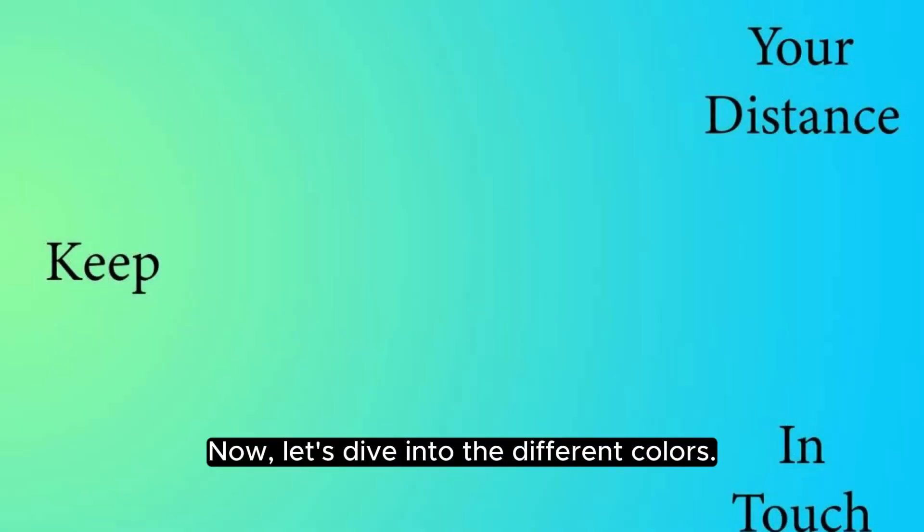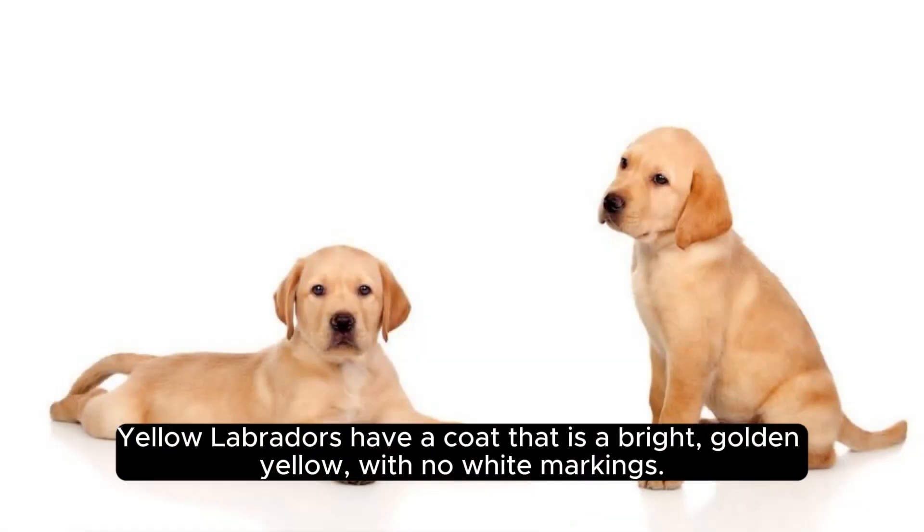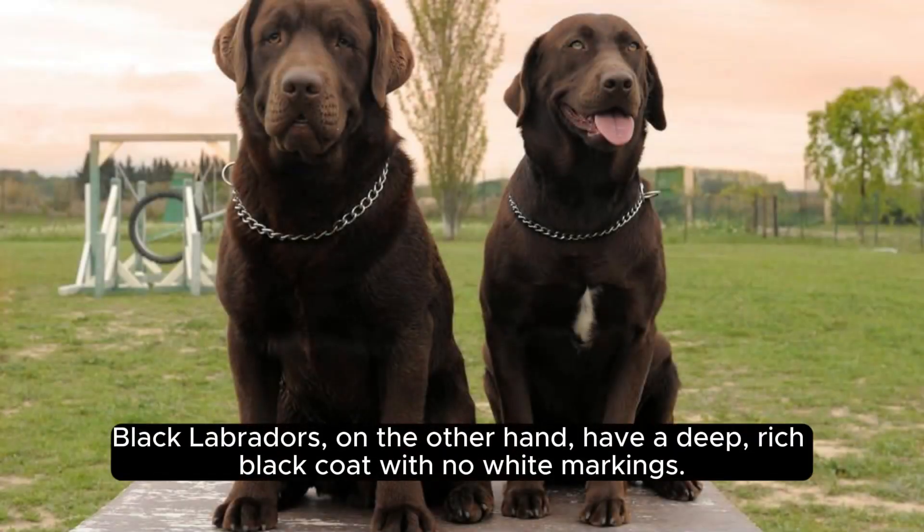Now let's dive into the different colors. Yellow Labradors have a coat that is a bright, golden yellow with no white markings. Black Labradors, on the other hand, have a deep, rich black coat with no white markings.